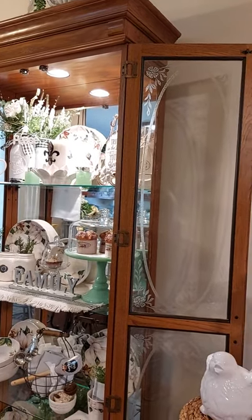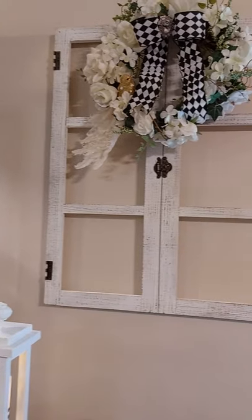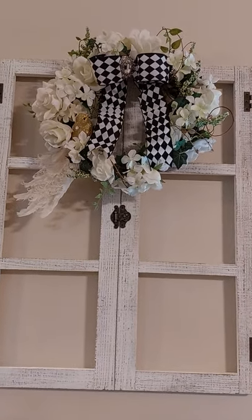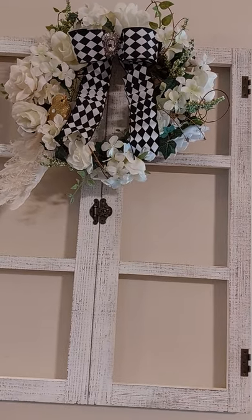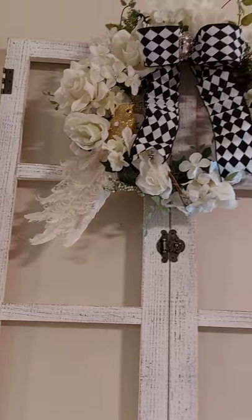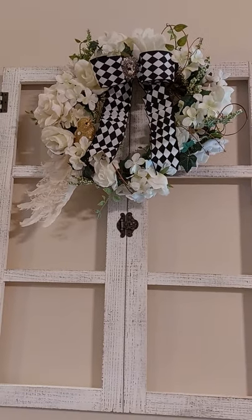Hello everyone. I just wanted to share what I've been doing today. I'm going to start off right here. I made this bird and put this little pendant on it and a little bird — so cute. I love the little glitter on him.